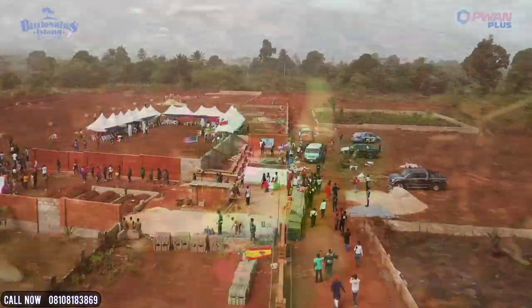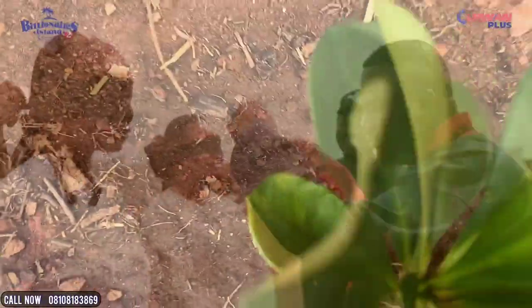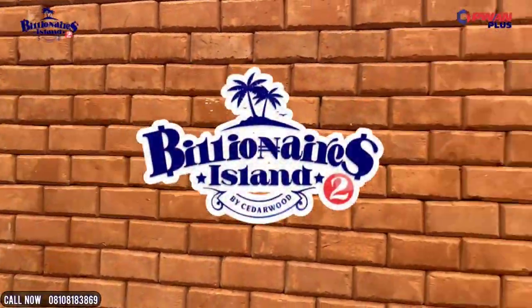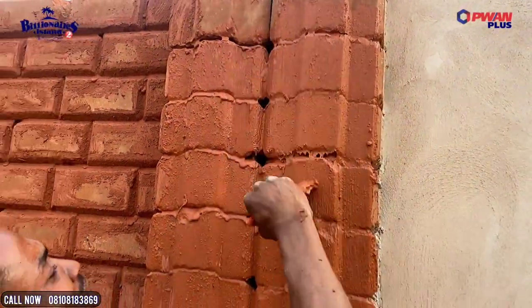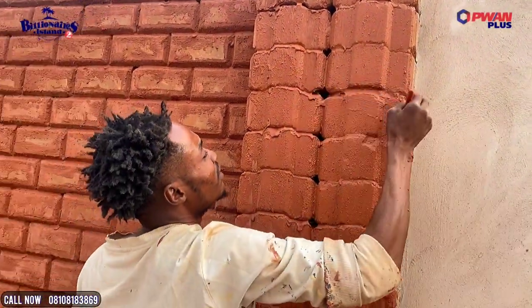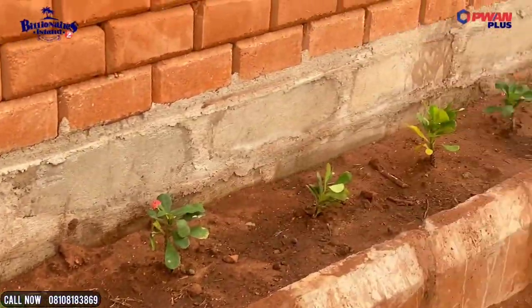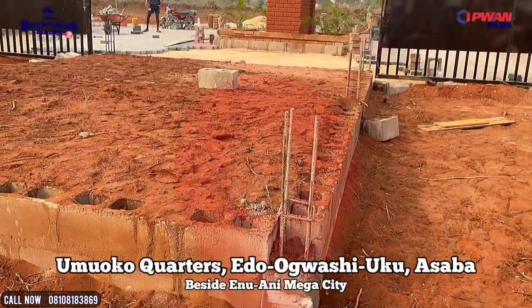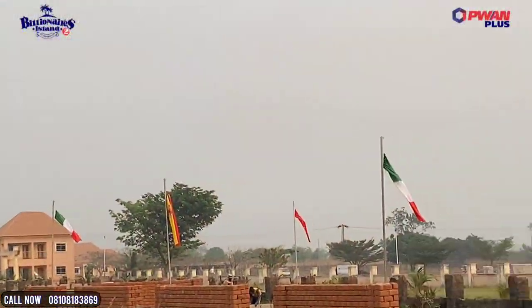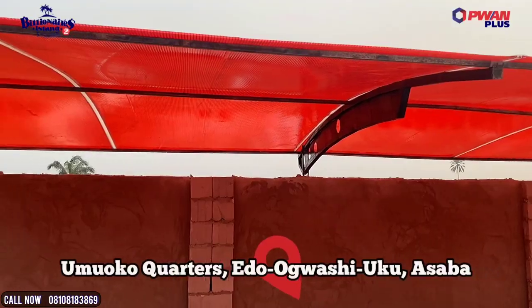Hello Lover of Luxury and The Good Life. This is an update video of Billionaire's Island by Cedarwood Phase 2, where perimeter fencing, painting and beautification is ongoing. Ornamental plants are already growing under flower beds, gates have been installed, gatehouses are under construction, and the parking lot area and entrance are currently paved.